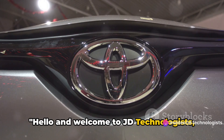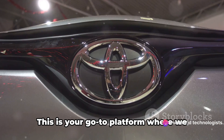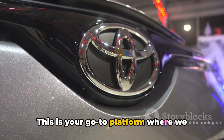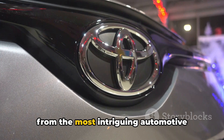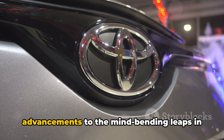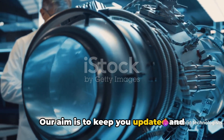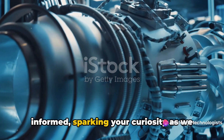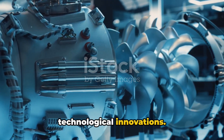Hello and welcome to JD Technologists, the place where we unravel the latest in technology. This is your go-to platform where we decode the complexities of the tech world, from the most intriguing automotive advancements to the mind-bending leaps in artificial intelligence. Our aim is to keep you updated and informed, sparking your curiosity as we delve into the intricacies of technological innovations.